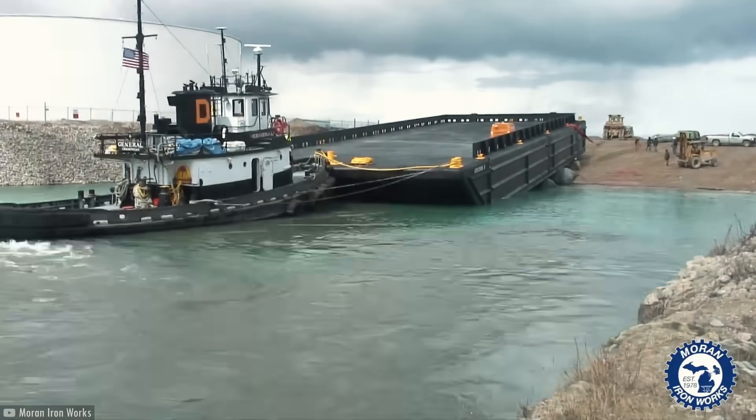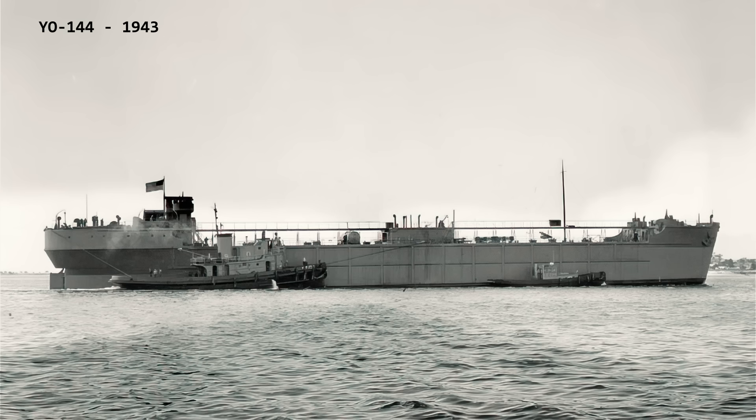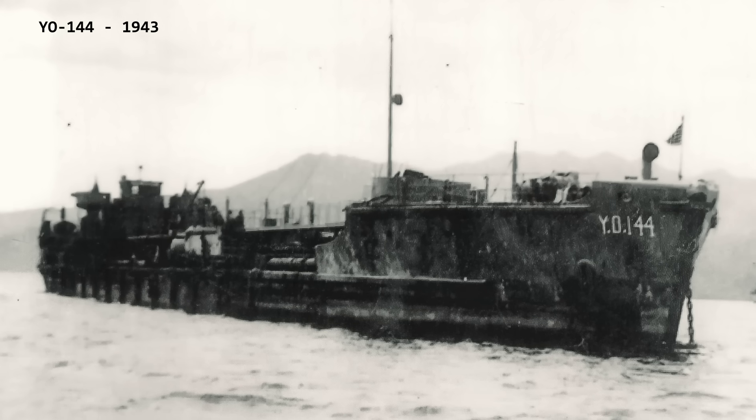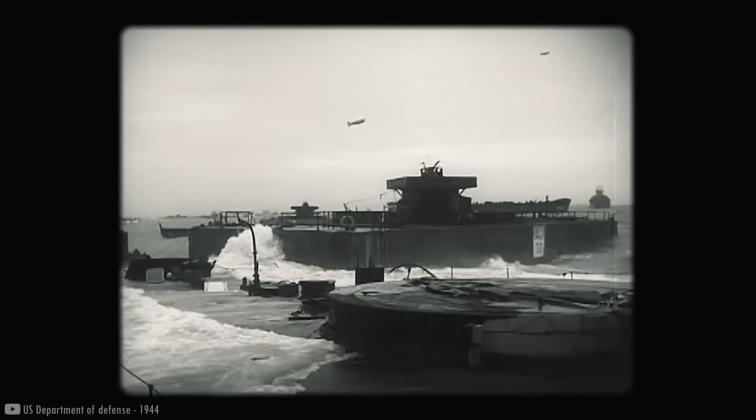Unlike the flat-bottom barges we see today, these had the same shape as other ships. They were used to transport cargo such as oil, minerals, armaments, and supplies, particularly refrigerated goods. The United States alone produced 78 of them. The British government also built dozens of units, primarily barges.